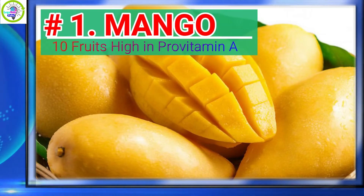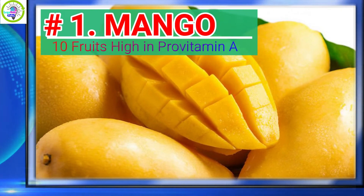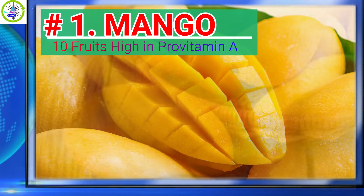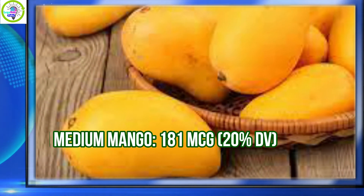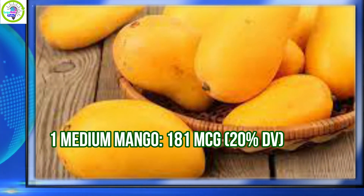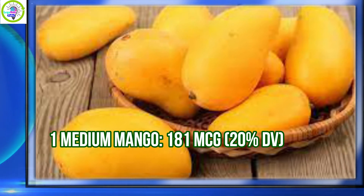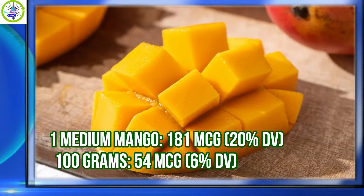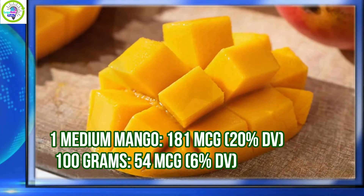Number 1: Mango. Mango has 20% daily value of Provitamin A per serving. 1 medium mango provides 181 micrograms, equivalent to 20% daily value. Per 100 grams, 54 micrograms is equivalent to 6% daily value.